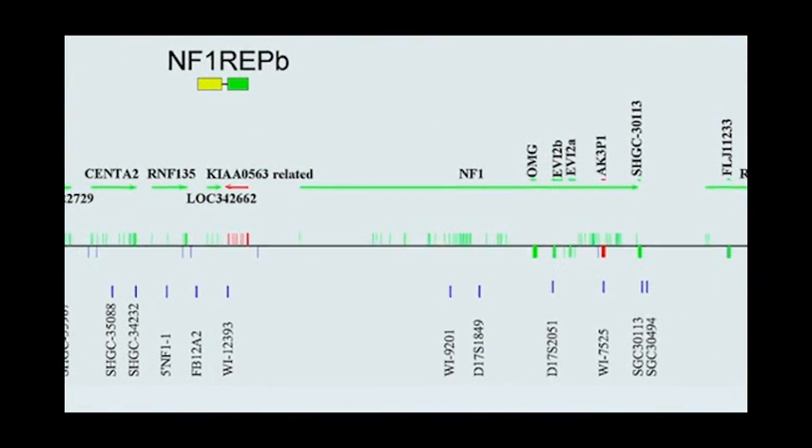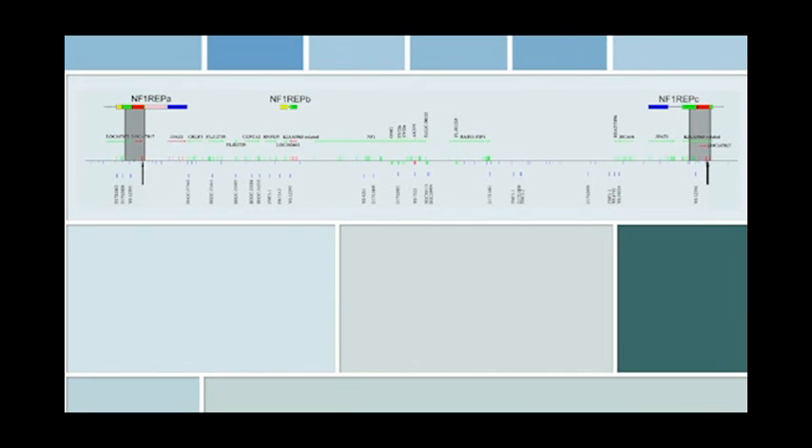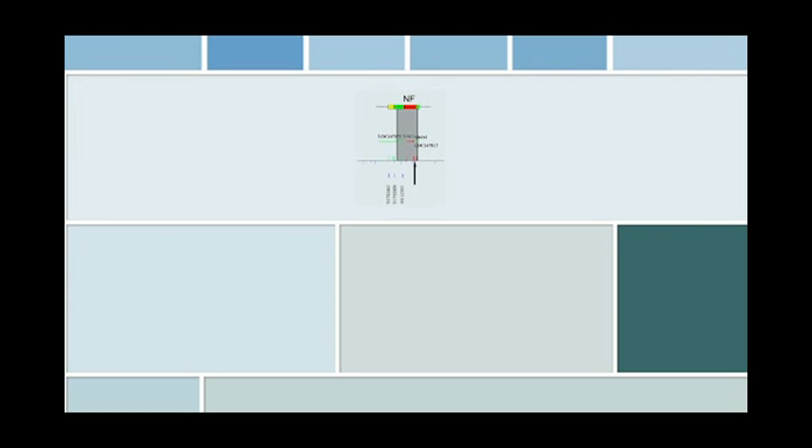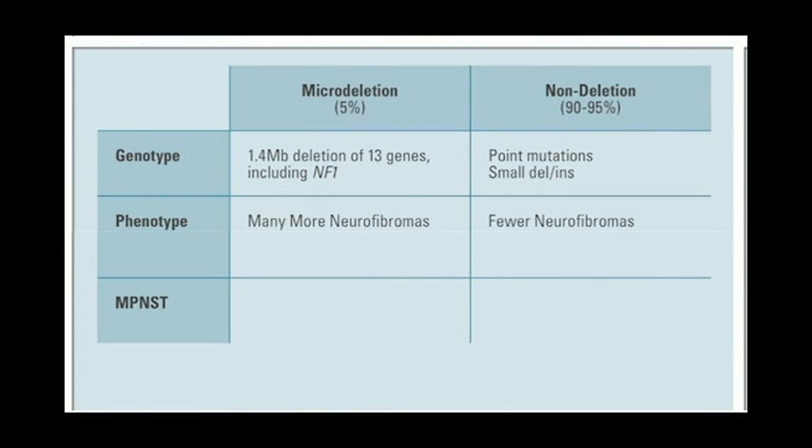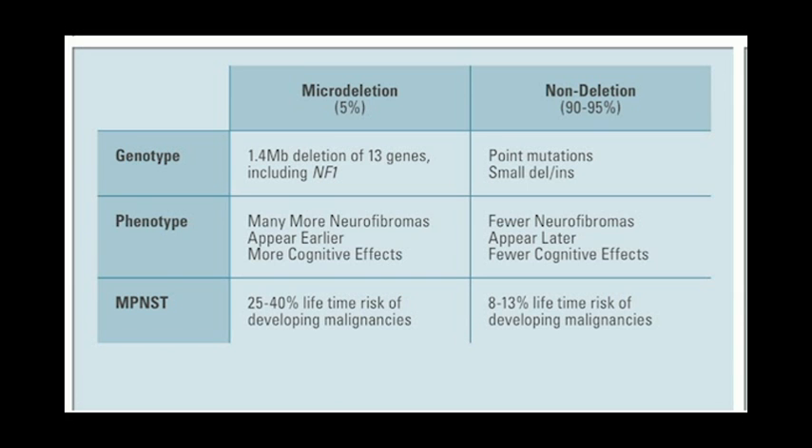Neurofibromatosis type 1 patients fall into two categories: patients that are not so severely affected and patients that are severely affected. We have noticed that many of the severely affected patients not only have a mutation in the NF1 gene, but also a deletion of the 13 genes surrounding NF1 — these are referred to as microdeletion patients. Microdeletion patients have many more neurofibromas, develop them much earlier, are more severely impacted by cognitive features, and have an increased risk of developing malignancies compared to non-deletion patients.